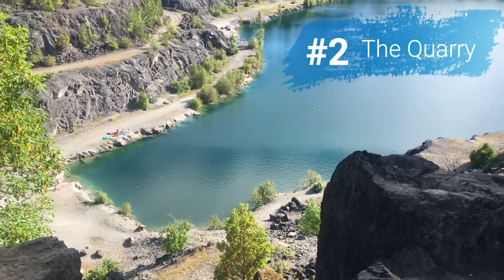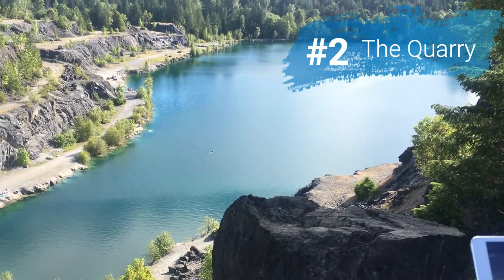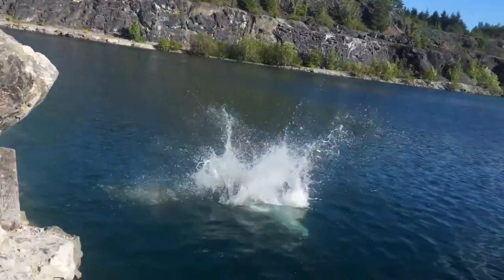Number two is The Quarry. This was recently shut down so I'm not sure if they've reopened it, but it's a beautiful swim spot — the water is so blue and clear. The story is they were digging and hit a pipeline, and it filled up with water. It looks very deep, and there are boulder rocks along the sides that you jump from. It's near the Shawnigan Lake area. It's not the best for kids as it's quite cliffy, and on weekends it tends to get a bit of a party atmosphere with teenagers.